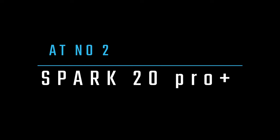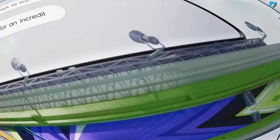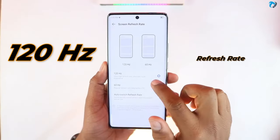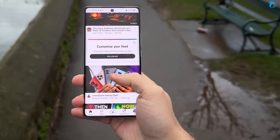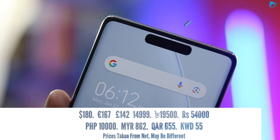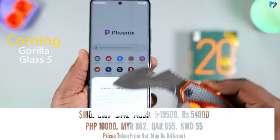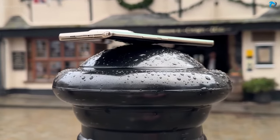At number 2, Tecno Spark 20 Pro Plus. The phone comes with a 6.78-inch AMOLED curved display with a 120Hz high refresh rate. It has a very bright display with 1000 nits brightness, providing a very clear view in outdoor conditions. The display offers FHD resolution with 393 pixel density. The phone has an in-display fingerprint sensor. It also has a dynamic bar feature showing charging animations and notifications. It has Corning Glass 5 protection on front as well as an IP53 rating to protect from dust and splashes.